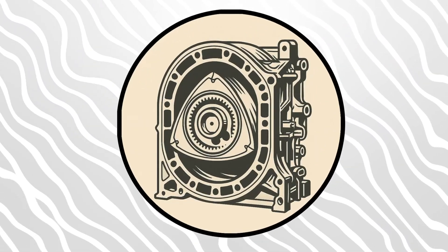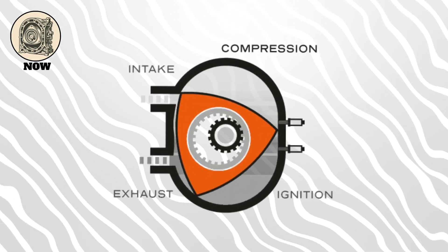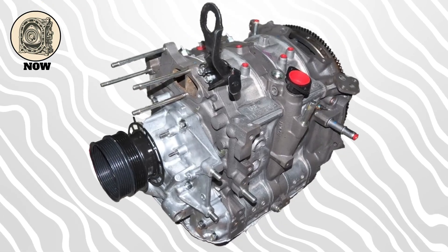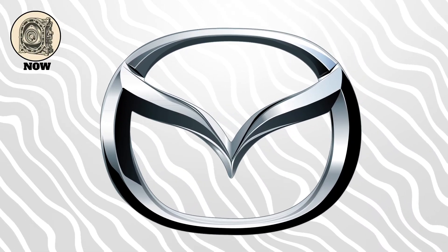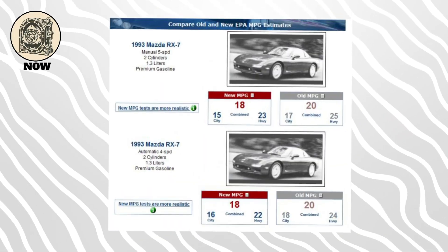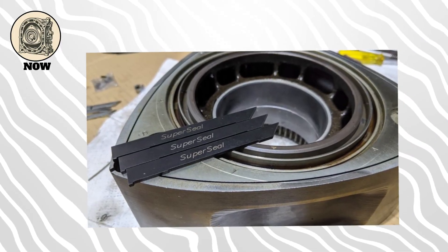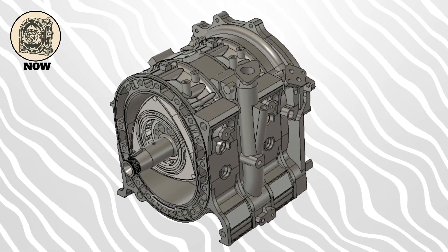Finally, the famous Wankel rotary engine. No pistons here — instead, you have a triangular rotor spinning inside a specially shaped housing, creating combustion chambers as it turns. Rotaries are super compact, have very few moving parts, and can rev incredibly high. Mazda made them famous in the RX-7 and RX-8, where they delivered smooth, high-revving power with a unique exhaust note. But they do have drawbacks. Fuel economy? Not great. Emissions? Also not great. Apex seals? Let's just say they're a weak point. Still, for pure mechanical elegance and sound, the Wankel is a fan favorite.